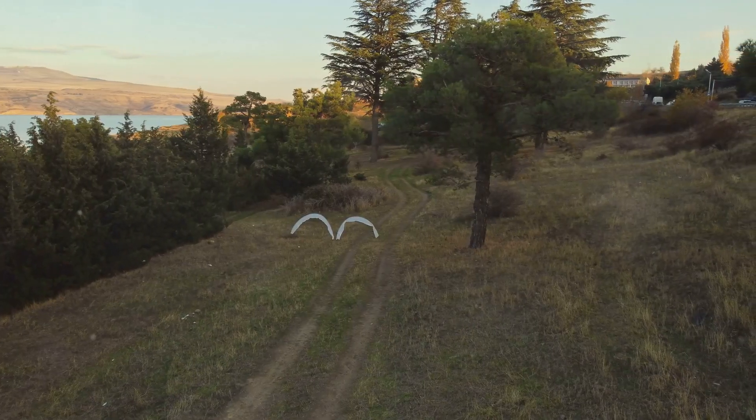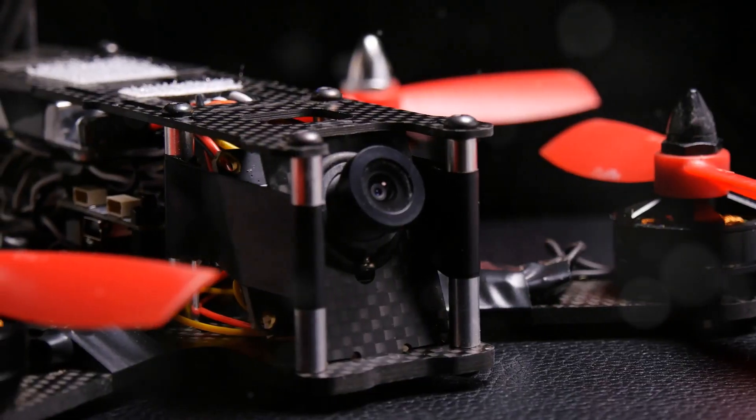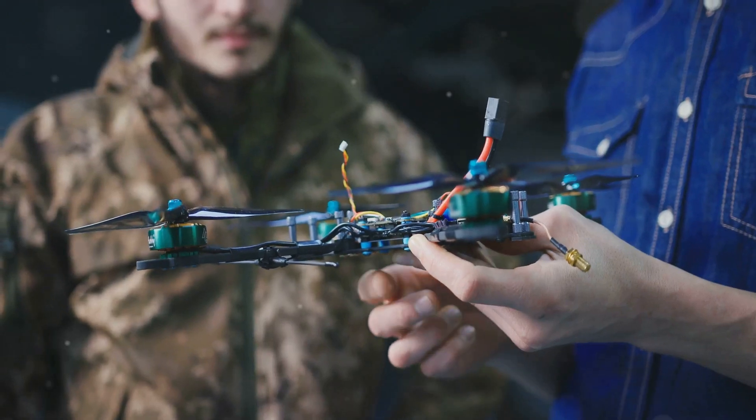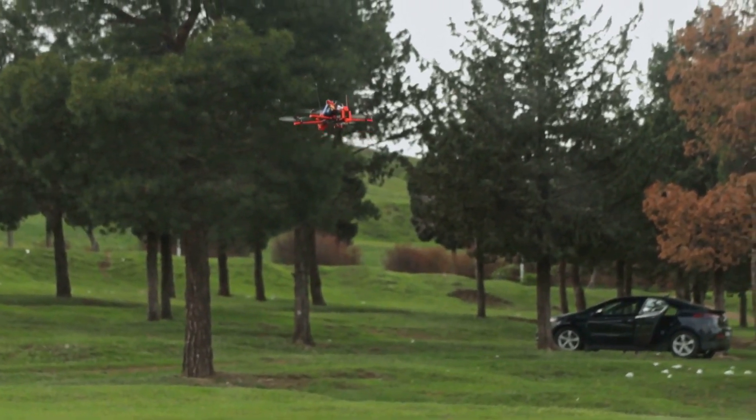We're talking about tiny powerhouses engineered to propel these drones to mind-blowing speeds. We're going to dive deep into the history of these motors, talk about the crazy innovations that got us where we are, and look at the ones that are absolutely dominating the sport.